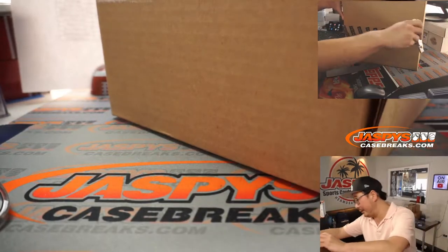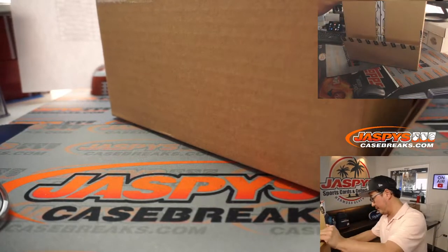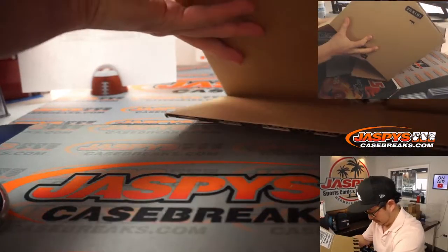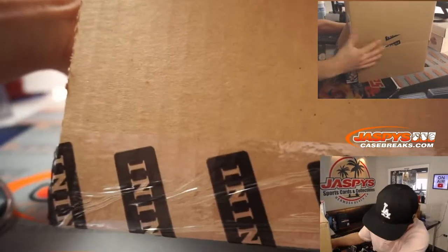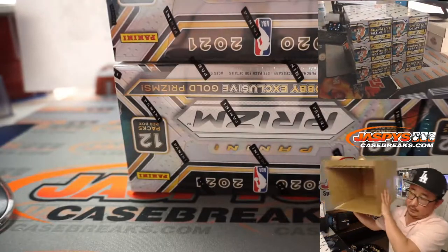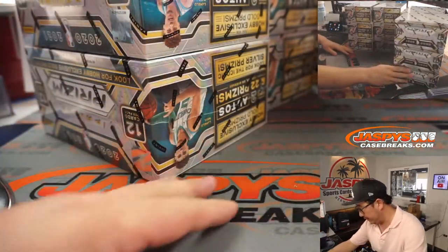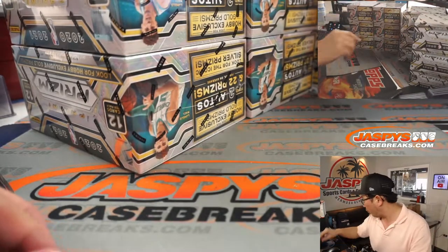Pop this guy open. Let's try to slide these boxes out. So these are three-box breaks, so they're a quarter of the case right here. You can see on the top camera right there, four columns.